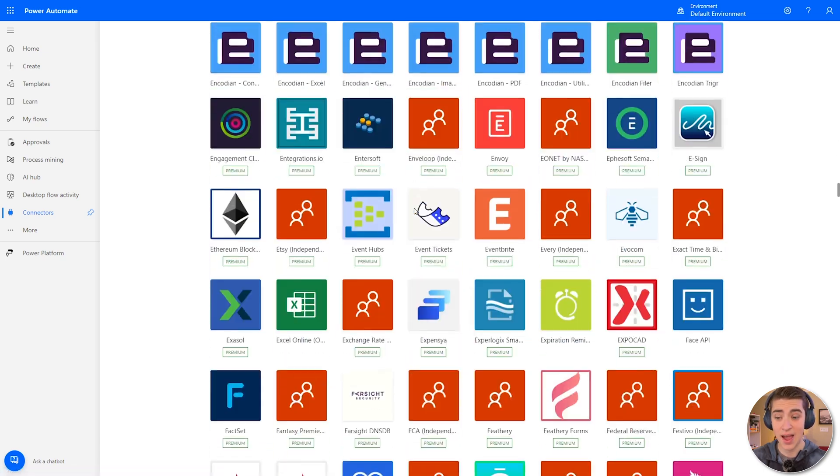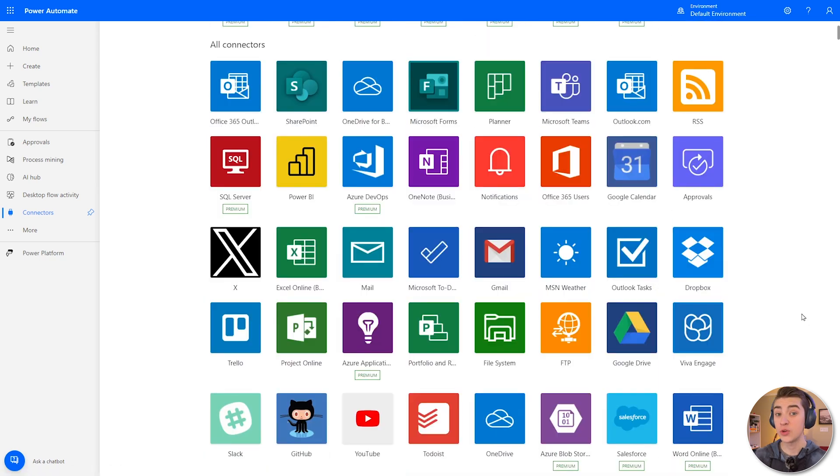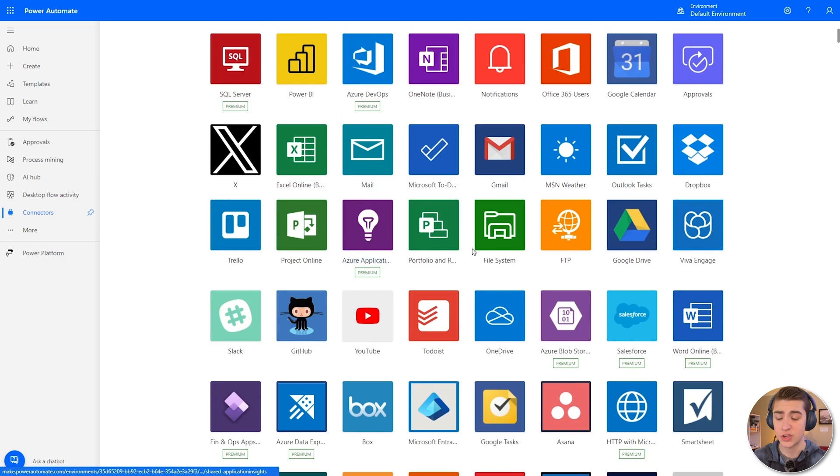There are literally thousands of apps you can connect here. For the most part, you can get away with a lot on the free plan, but you will need a paid Microsoft plan if you want to use Azure DevOps, SQL Server, or Azure applications for higher-level scale application automations. At that point, the money you're going to be saving by paying $10 or $20 a month for that Microsoft automation package is going to be so much more than the overhead you'd pay to have somebody else do those tasks for you on a daily basis.